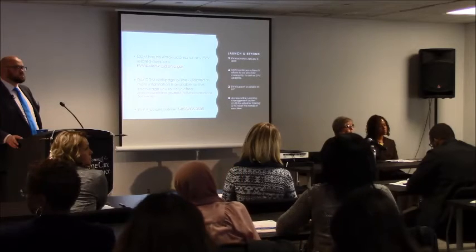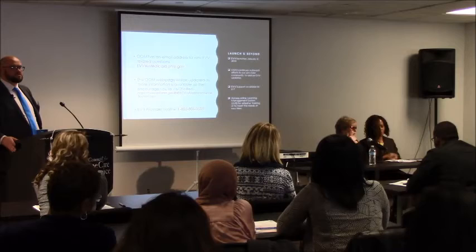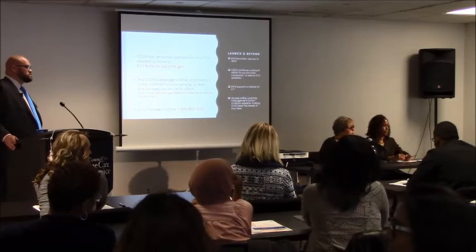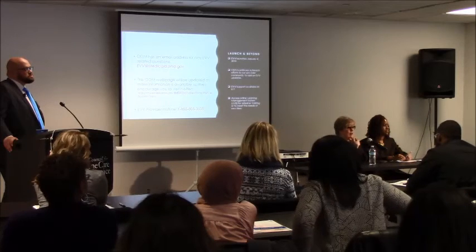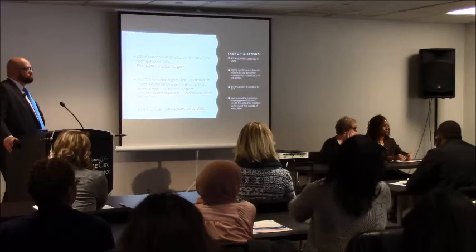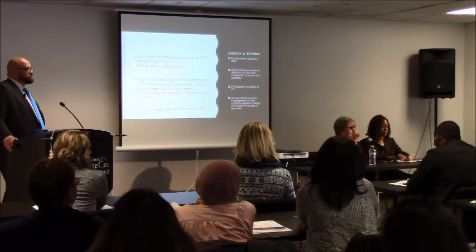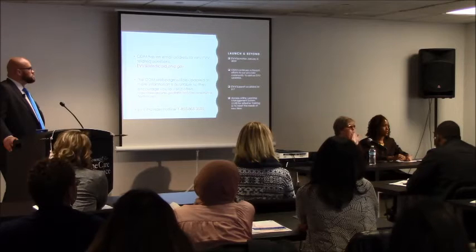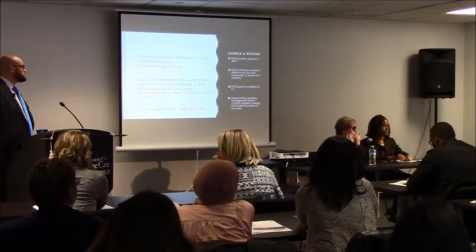We recognize it's a training issue for agency providers. This is an automated system, and as we work out the details of how we're going to use this information in claims adjudication, a visit is going to need to match a claim or a line on a claim somehow — and we're still working on that. Each line will have to have a unique visit record in EVV. You could have the worker clock in and out and do the manual splitting of the visit to record the different codes in your office, if that's more practical than training the worker to use both codes.